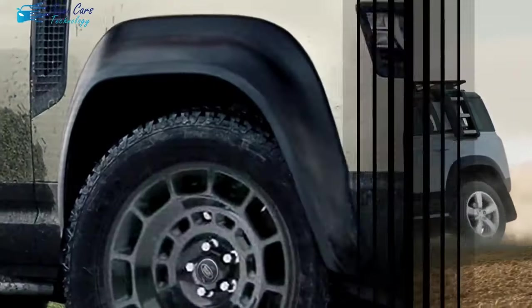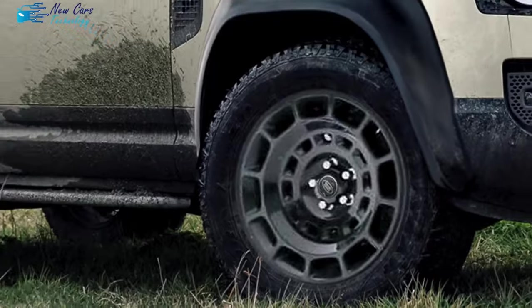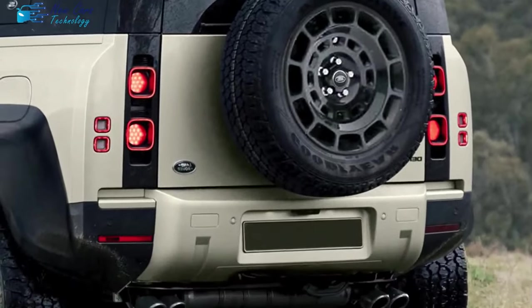Welcome adventurers to our exploration of the 2024 Land Rover SVX. In this video, we'll uncover the spirit of extreme capability and bold design in this remarkable vehicle.